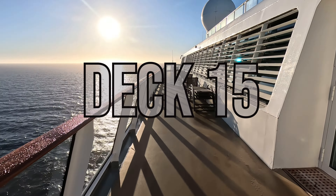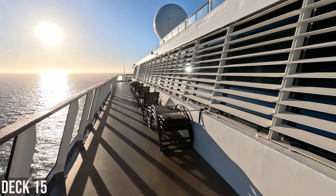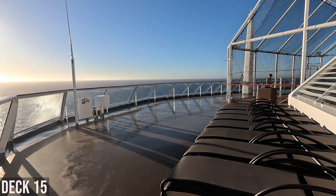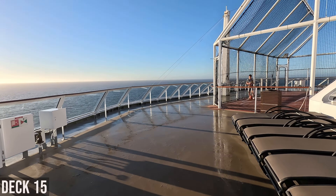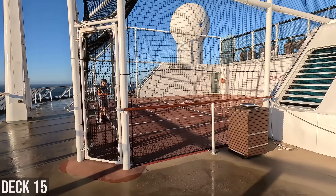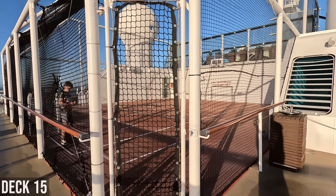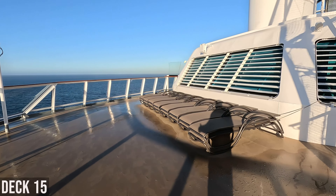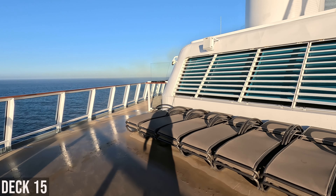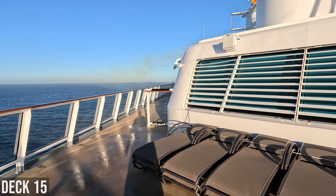This is the front of Deck 15. Deck 15 doesn't run the whole length of the ship. In here is the kids club, I believe. You have some chairs here, and then you have the basketball court — it's a small court with one basket. The basketball court is right above the Sky Lounge, and you can hear the basketball and people playing when you're down in the Sky Lounge.